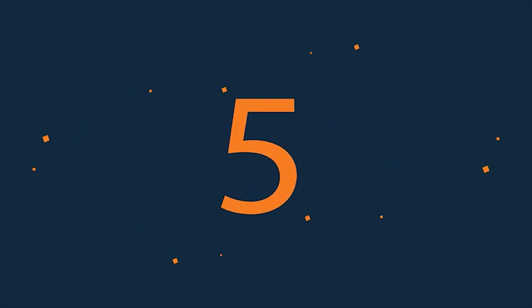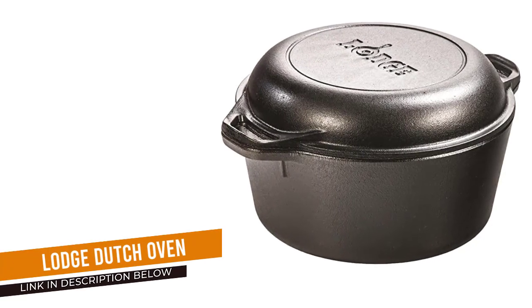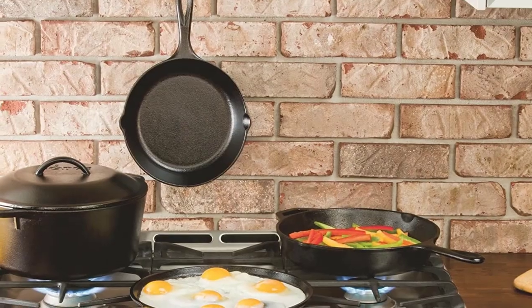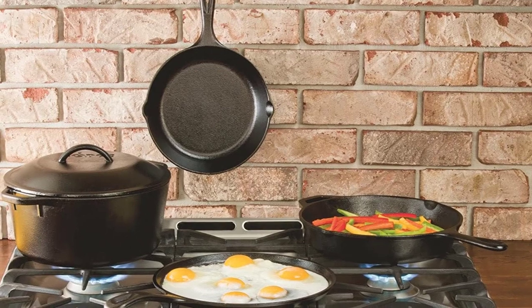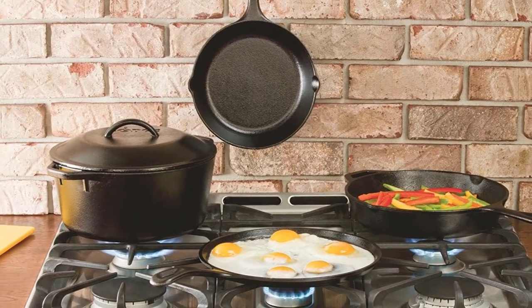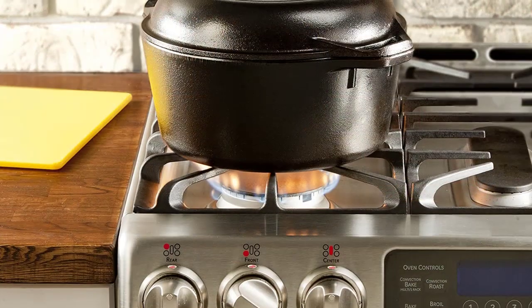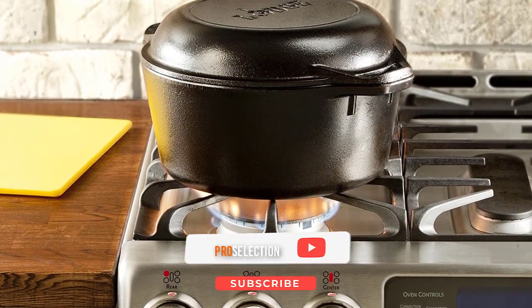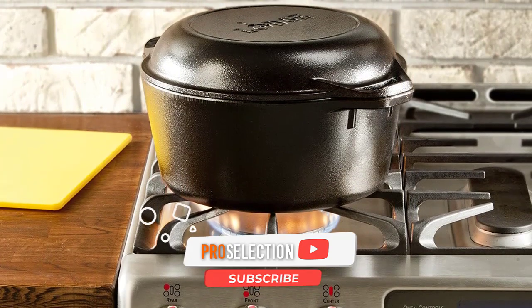Number 5: Lodge Preseasoned Dutch Oven. This 2-in-1 cooking tool includes a 5-quart cast iron pot that can be used as a traditional Dutch oven for stovetop or in-oven use, as well as a lid that doubles as a 10-inch skillet. The price also makes it one of the most inexpensive Dutch ovens on the market while providing double the value.